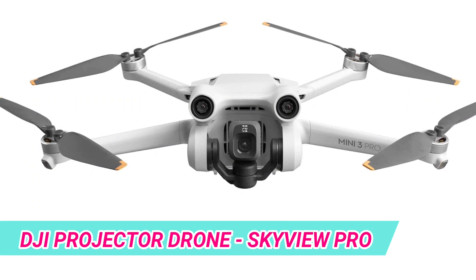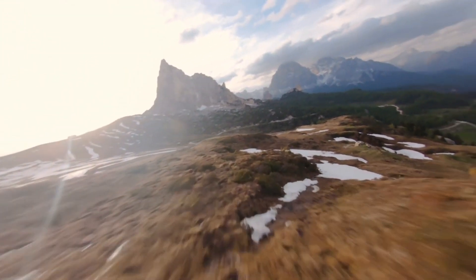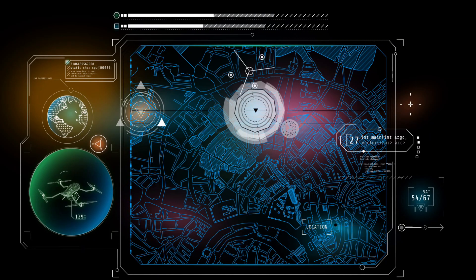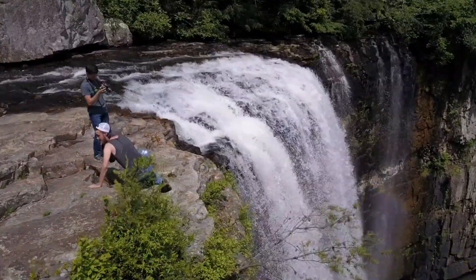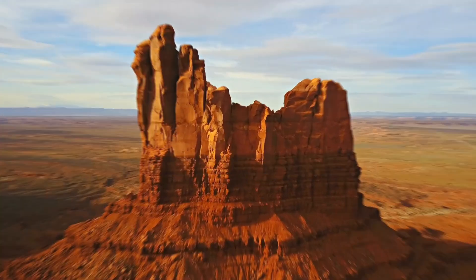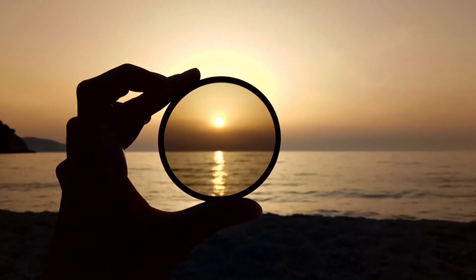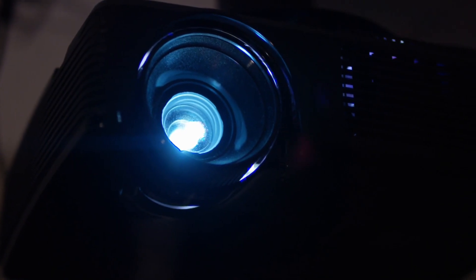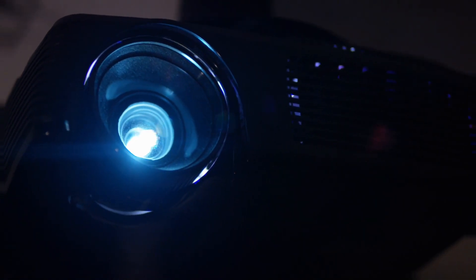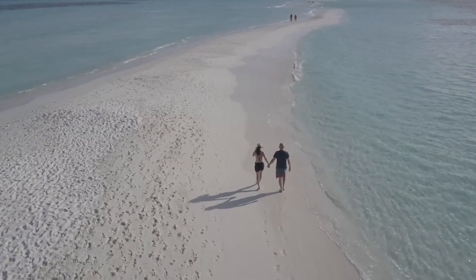DJI introduces the SkyView Pro, a groundbreaking projector drone that combines the capabilities of a high-quality drone with a built-in projector, offering new possibilities for aerial entertainment and information sharing. The powerful projector can display high-resolution images and videos onto any flat surface, making it ideal for outdoor movie nights, unconventional presentations, and immersive art installations. The drone's stability and intelligent flight modes ensure precise positioning for optimal projection quality. With DJI's reliable and advanced drone technology, the SkyView Pro sets a new standard for creative applications in both recreational and professional settings.